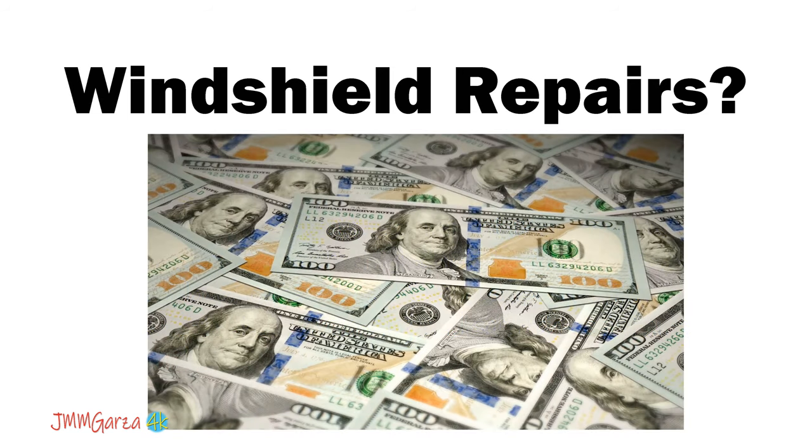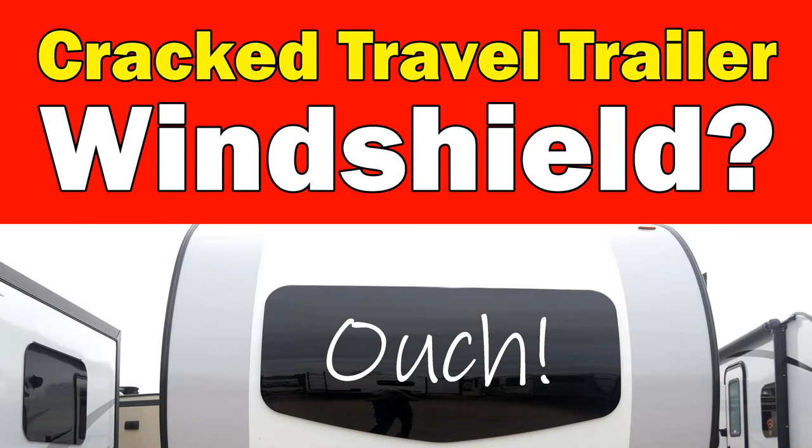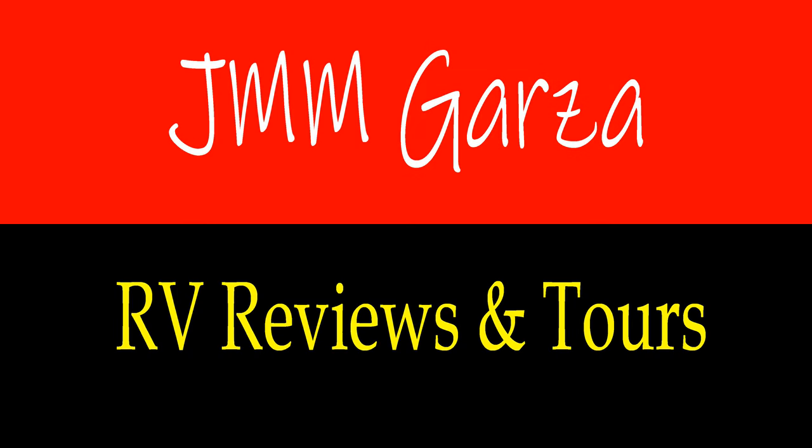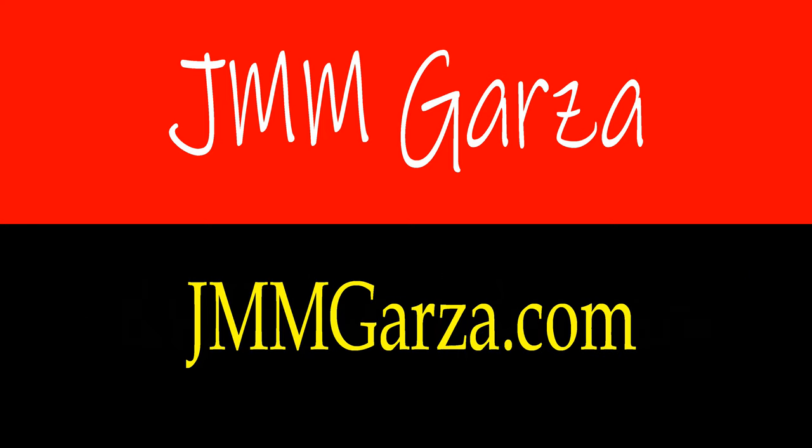Of course, it's only money — no big deal. This has been a discussion about cracked travel trailer windshields. It's not a good idea. I do RV reviews and tours once in a great while, so don't forget to like, subscribe, and share — I would greatly appreciate it. Check out my website jmmgarza.com. Thank you very much from Fort Worth, Texas. Gracias, adios, bye bye!